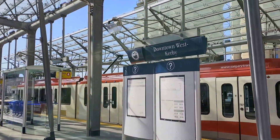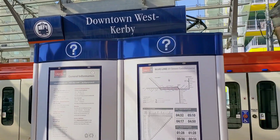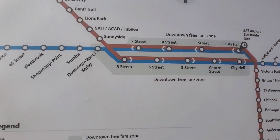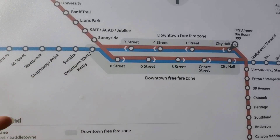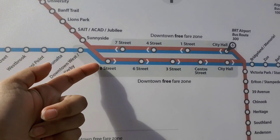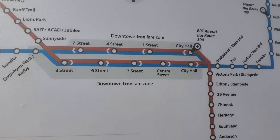If I go towards the city center, the next station will be the 8th Street station. You can see on the map - the station is right here. For the next station, the free fare zone will start up to City Hall.